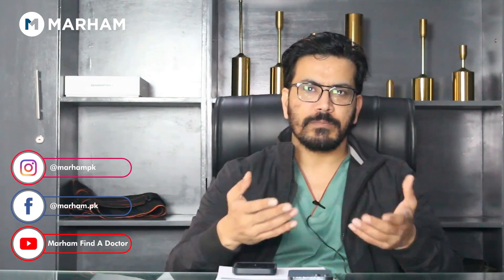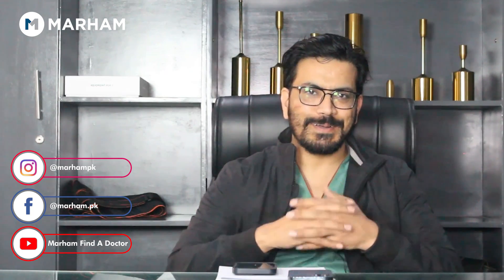If you want to do rhinoplasty, you can definitely visit our clinic. You can also book through Marham's platform, and you can find my social media handles to comment, ask questions, or take an appointment. Thank you very much for watching this video — stay tuned.